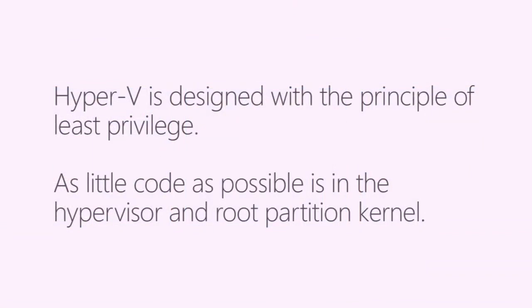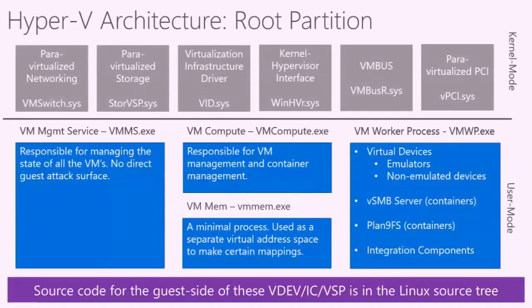Hyper-V is really designed with the principle of least privilege in mind. The hypervisor itself doesn't have a lot of functionality in it, especially from the guest-to-host perspective. We put all of that functionality into the root partition where possible, and when placing it in the root partition, we prefer to put functionality in user mode unless we can't for performance or architectural reasons. As a guiding principle, we always try to put code in user mode.